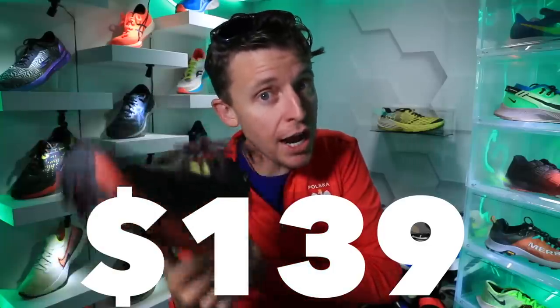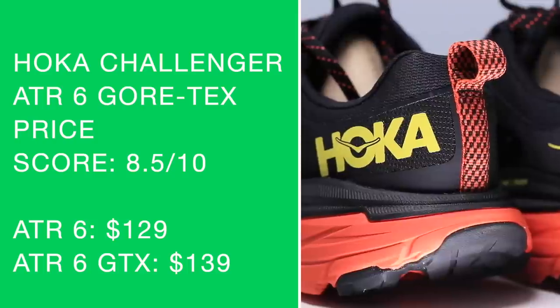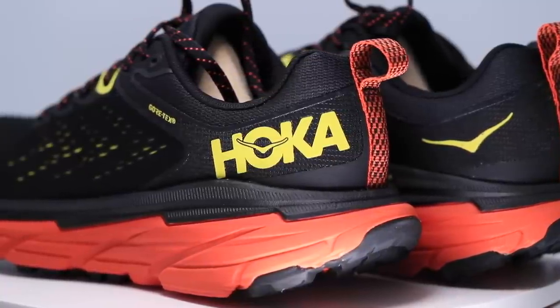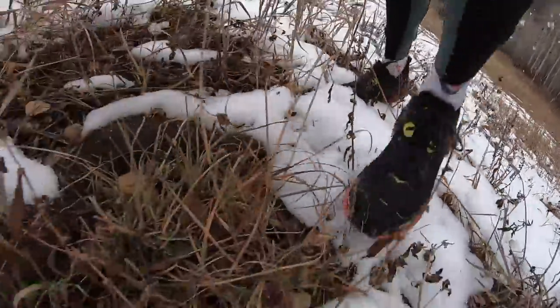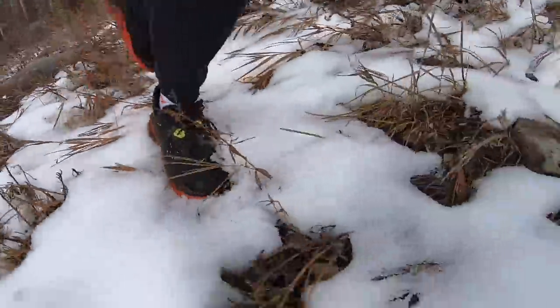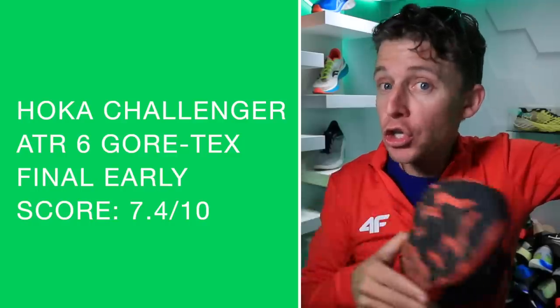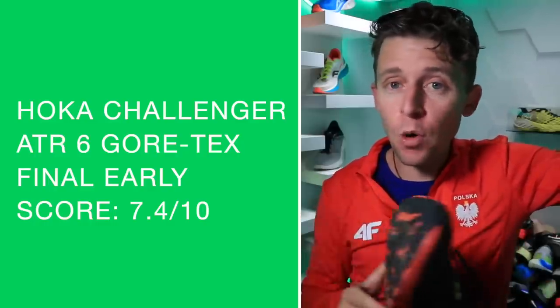Price point is $139 — let me put on screen the non-Gore-Tex version versus the Gore-Tex. I believe it's $10 more for the Gore-Tex, which makes sense because you're getting that added water resistance. Would I buy it again? 100% so far — I was blown away at how well it did standing in the creek, but more importantly the actual running up on the mountain keeping my feet nice and dry. I can't vouch for the Saucony Peregrine Ice Plus yet — haven't tested it. The Peg 37 Shield has my attention 100%. And my final early score: 7.4 out of 10.